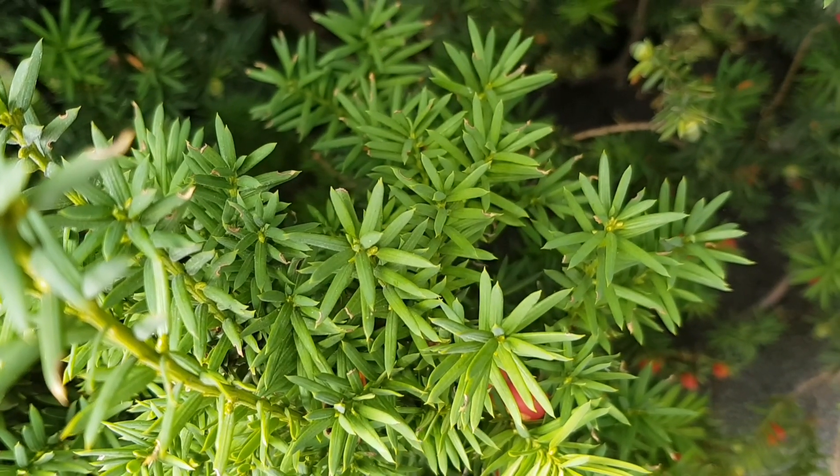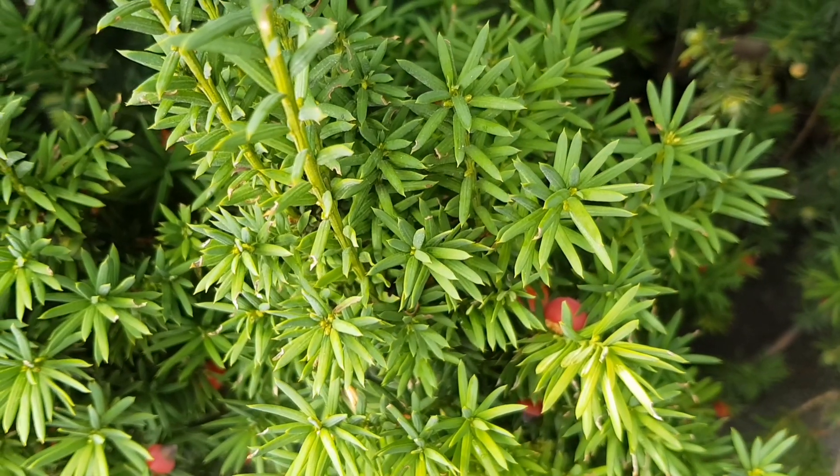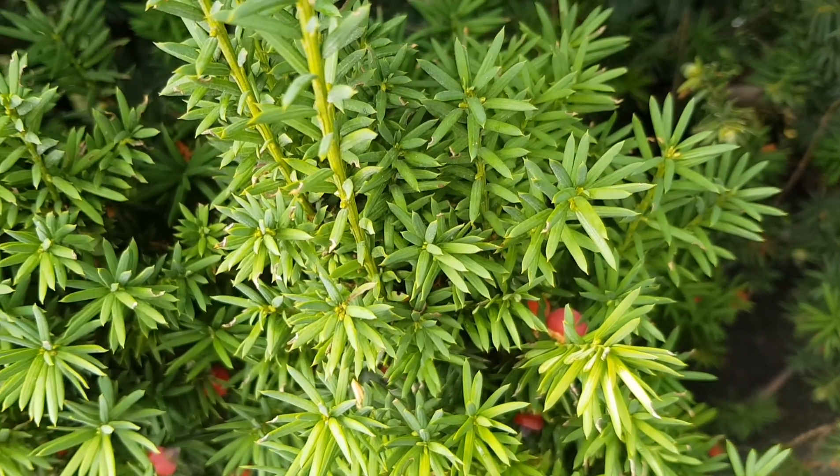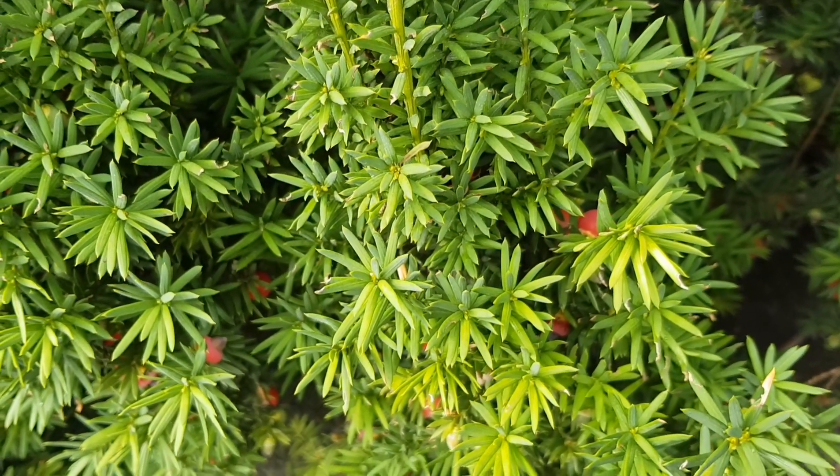Hello guys, today I show you another poisonous plant, the yew tree. If you are inexperienced you might confuse the yew with the spruce, because the needles have similarities, but while the yew forms fruits, cones grow on the spruce.